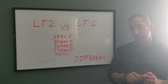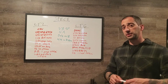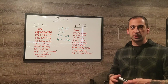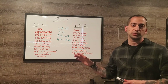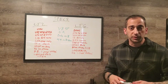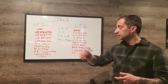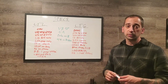Starting with the specs. The LT2 is an overhead valve engine, where the LT6 is a dual overhead cam. So the LT2 has two valves per cylinder with the camshaft in the block, push rods going up through rocker arms to activate the valves.